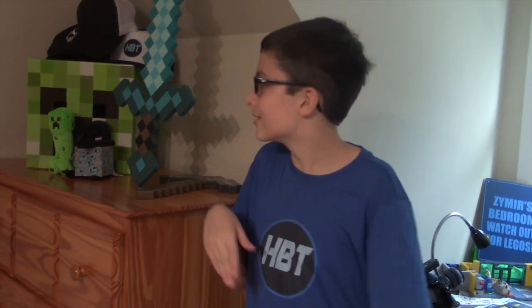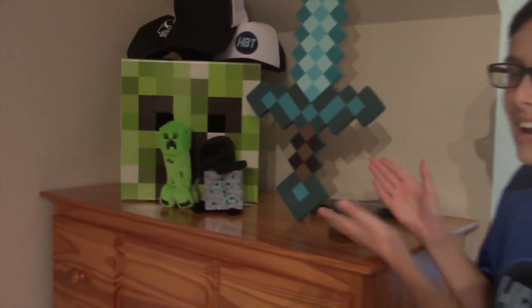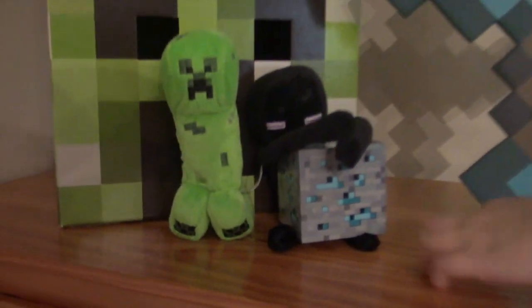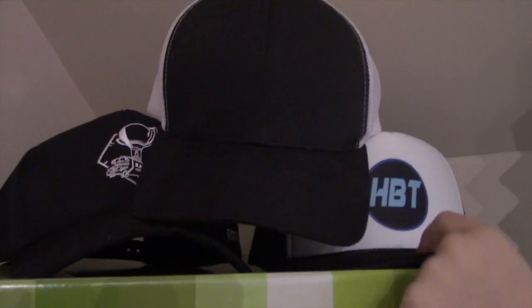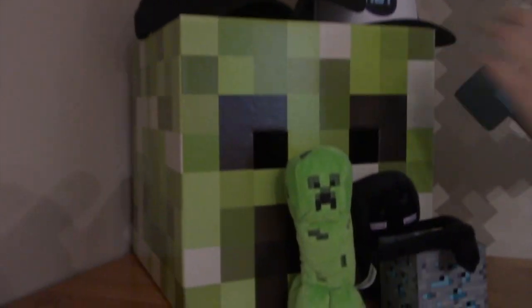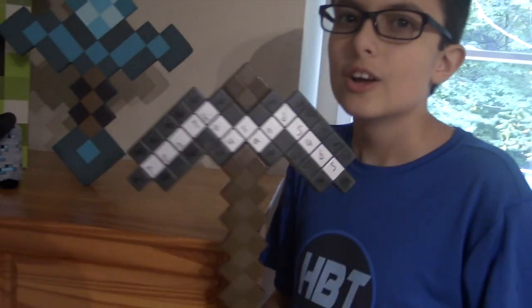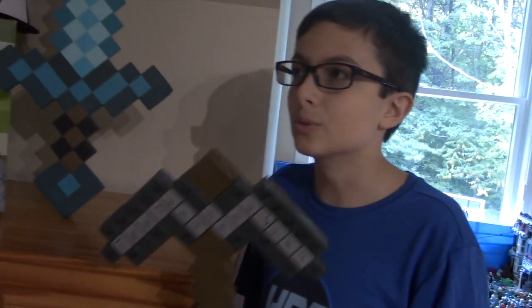The next part of my room decoration is a bunch of Minecraft stuff. We have an enderman holding a diamond block, a giant creeper head mask — merch coming up very soon, get excited — some more hats, a creeper head, and a foam diamond sword. And right here we have my 10,000 subscriber iron pickaxe. A lot of my older friends came over and surprised me with it when I hit 10K around July.